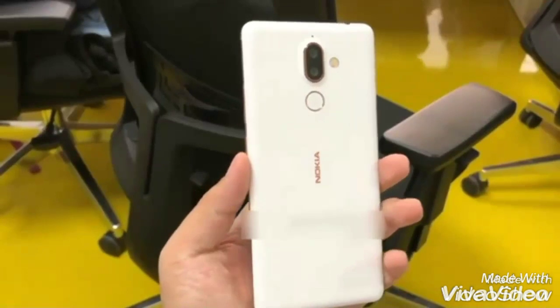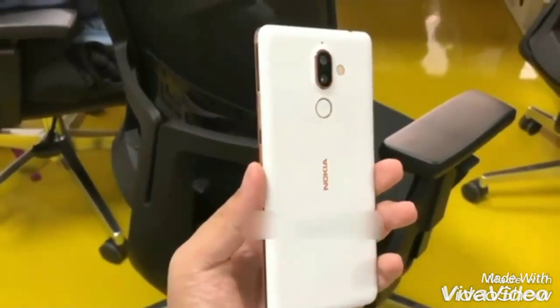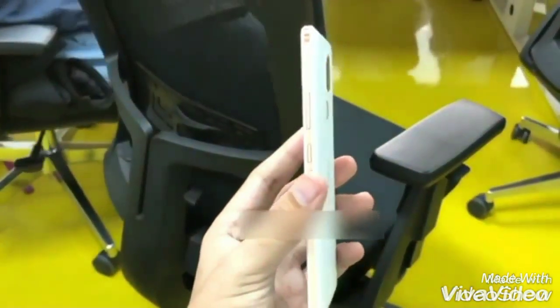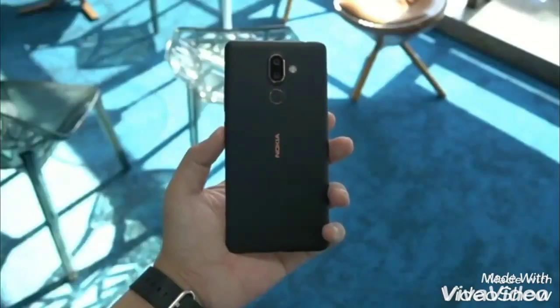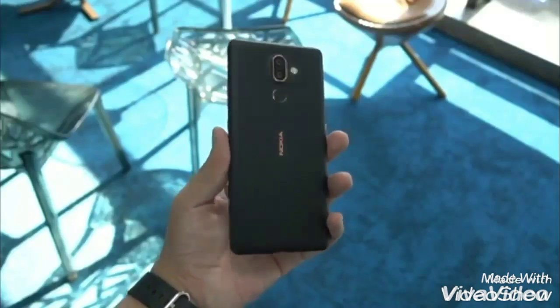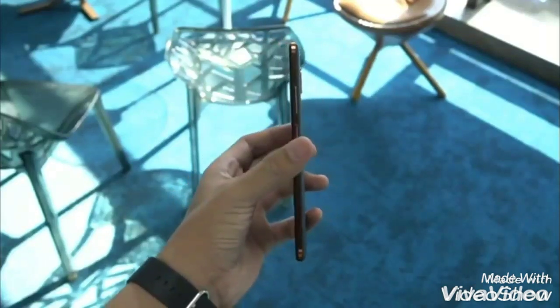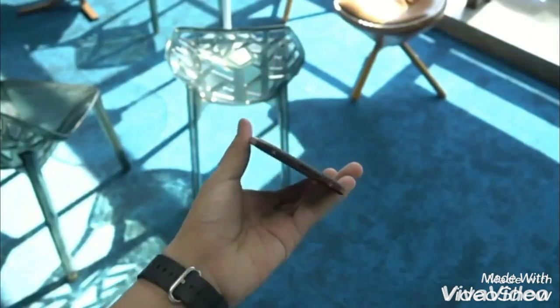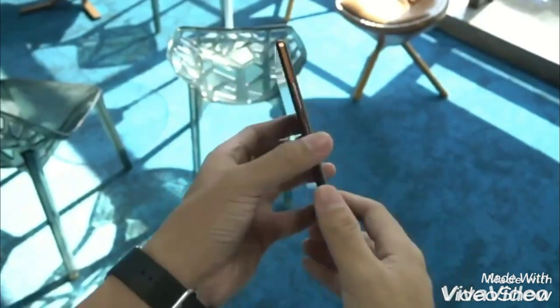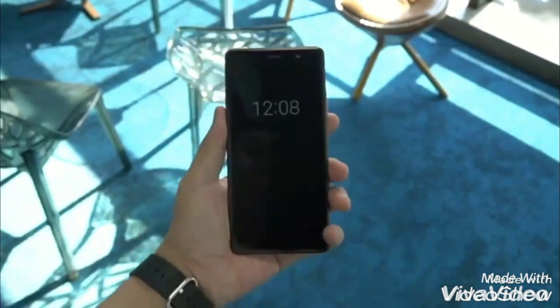It can be bought in black and copper as well as white and copper color options. The phone also supports Bothie mode that we saw on the Nokia 8, and the company has introduced several artificial intelligence features for the front camera. Nokia 7 Plus features a 6-inch Full HD Plus display with an aspect ratio of 18 to 9, meaning reduced bezels on top and bottom.